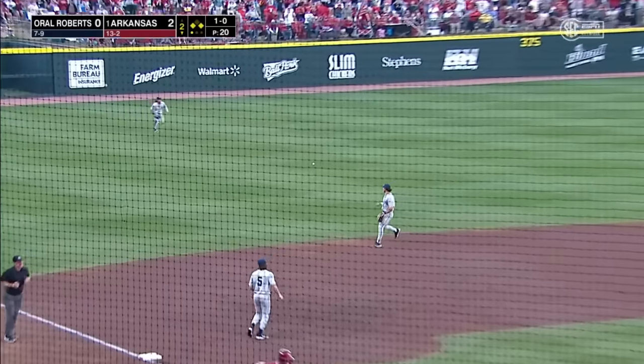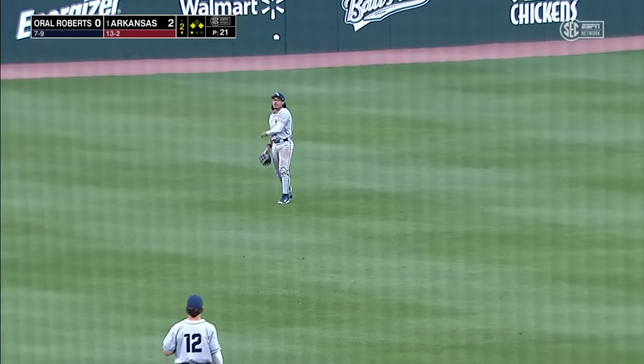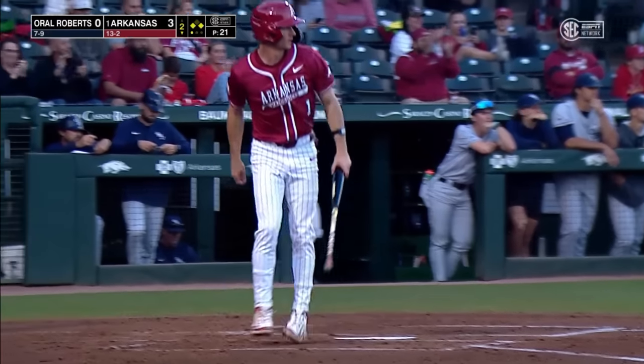There's a liner in the left for a base hit. Wilmsmeyer will score on the base hit from Alloy, and it's a 3-0 Razorback lead.